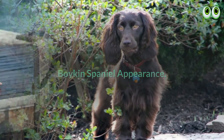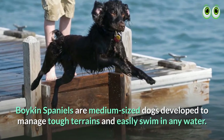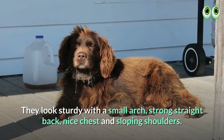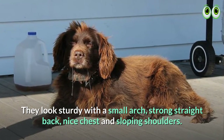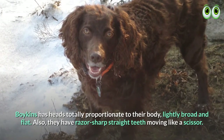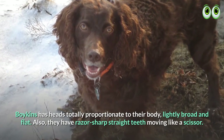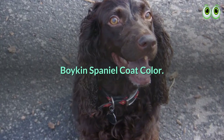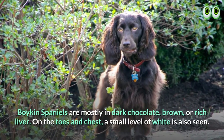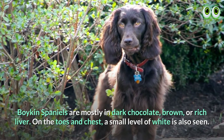Boykin Spaniel appearance. Boykin Spaniels are medium-sized dogs developed to manage tough terrains and easily swim in any water. They look sturdy with a small arch, strong straight back, nice chest, and sloping shoulders. Boykins have heads totally proportionate to their body, lightly broad and flat. Also, they have razor-sharp straight teeth moving like scissors. Boykin Spaniel coat color: Boykin Spaniels are mostly in dark chocolate, brown, or rich liver. On the toes and chest, a small amount of white is also seen.